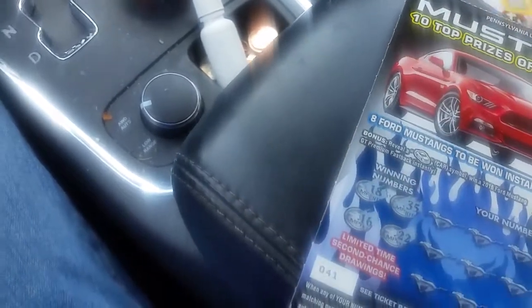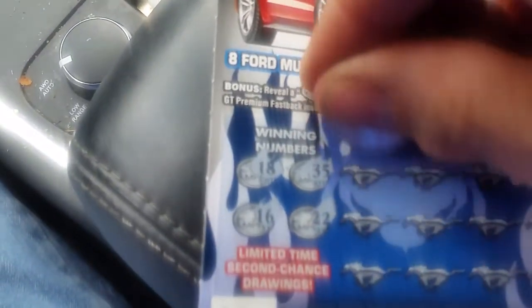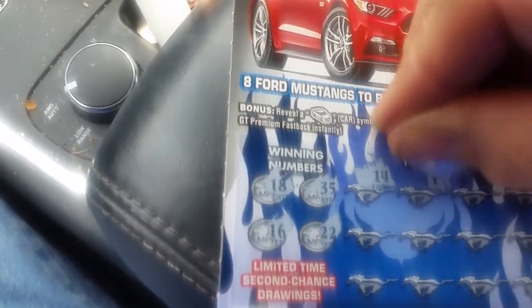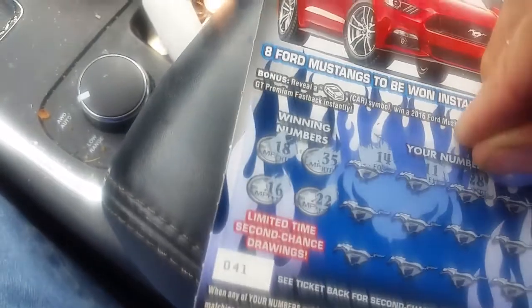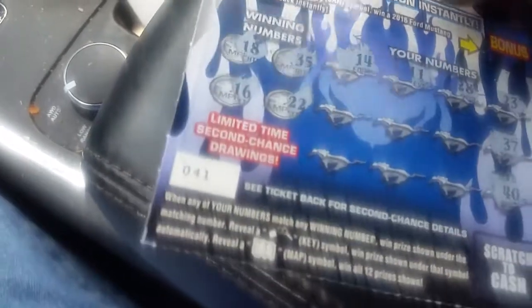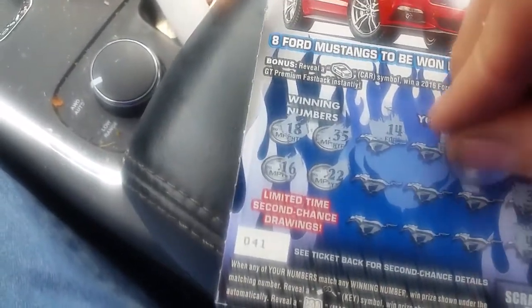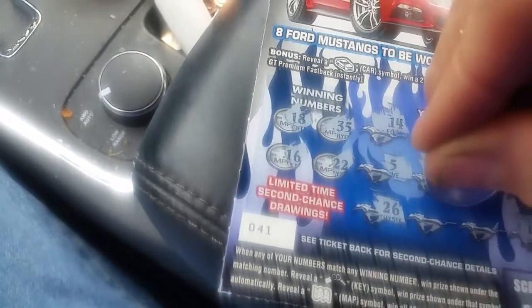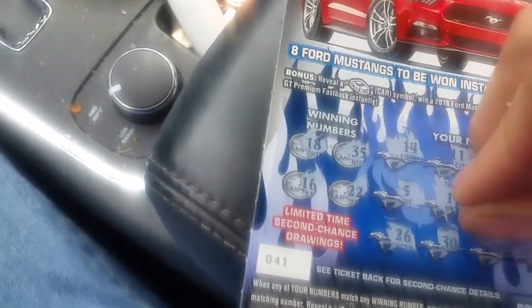And we move on to the Mustang and see if we can't find a little something there. Winning numbers are 16, 18, 22, and 35. That's a 14, 11, 28, 23, 37, and 40. Dreaded 40, 17, 19, 5, 26, 30, and 38. Well, these two are busts, but we do got a second chance drawing and we got a bonus square to get a shot here.